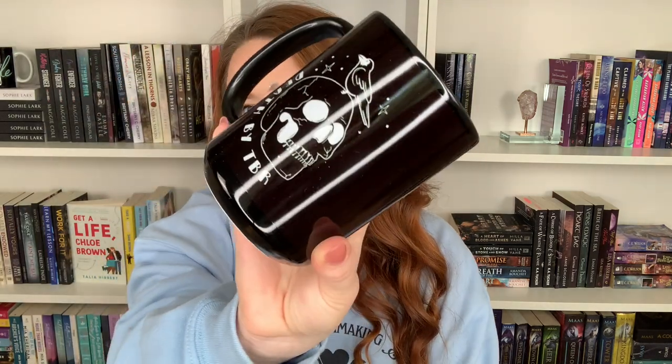I have more products to show you, and again you can go check out their site if you want to look at even more of their products. First is this mug that says Death by TBR. I think it's super cute. I love the handle, the shape of it — it's really big, my hand can fit in it. The designs are on both sides. It's a fairly deep black mug. I love it.